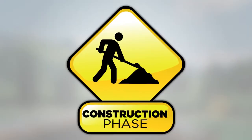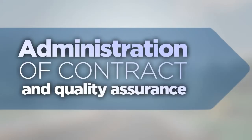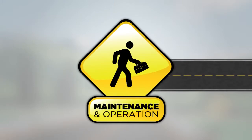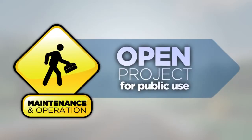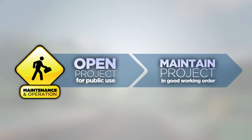Construction is the fifth phase and is when the project is built. This phase includes physical construction by the contractor and administration of the contract and quality assurance by the local agency. The sixth and final phase is maintenance and operation of the constructed facilities. This phase includes opening the project for use by the public and making sure that it remains in good working order.